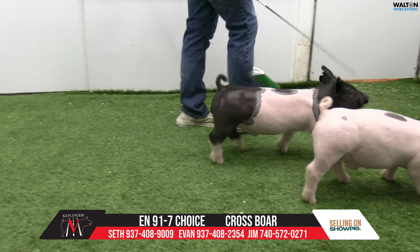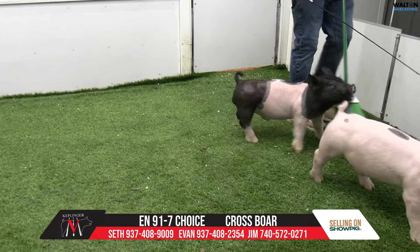Have a lot of fun with that one, wherever you want to go, whenever you want to go, or as long as you want to go. That's a very neat pig at 91-7.